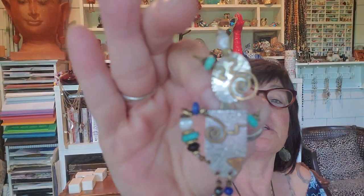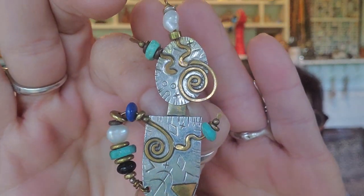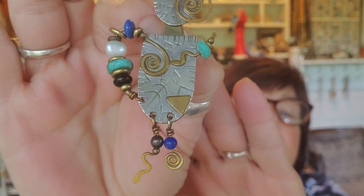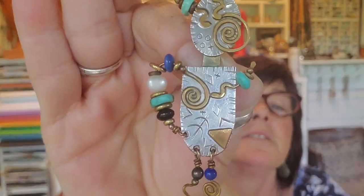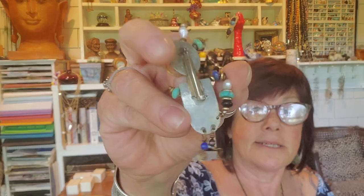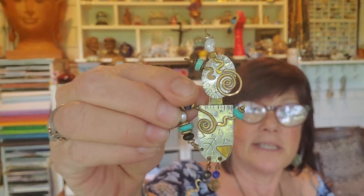It's got like pearls and stones — lapis, maybe some turquoise or something. I'm pretty sure it's silver and brass or copper, or a little combo of all three. It's not signed, it's an artisan piece. It's pretty neat.